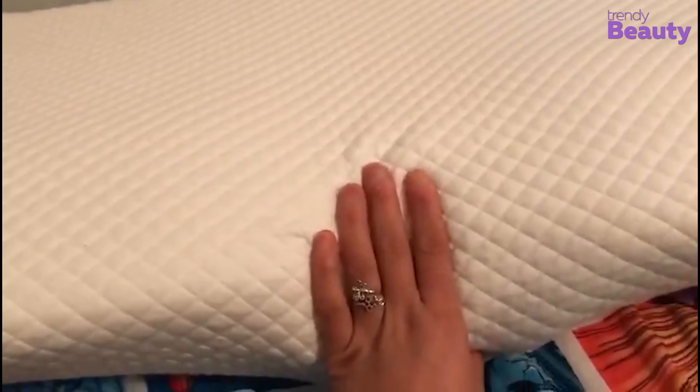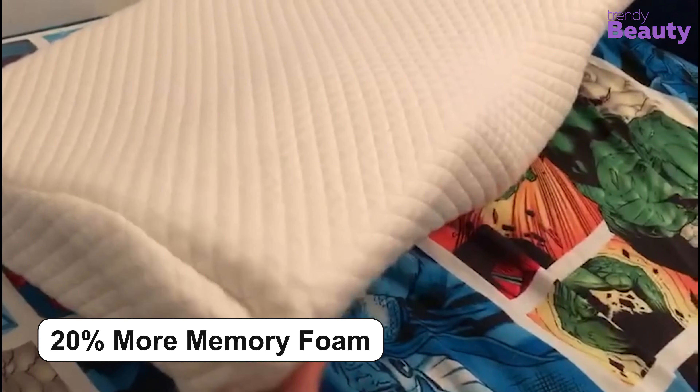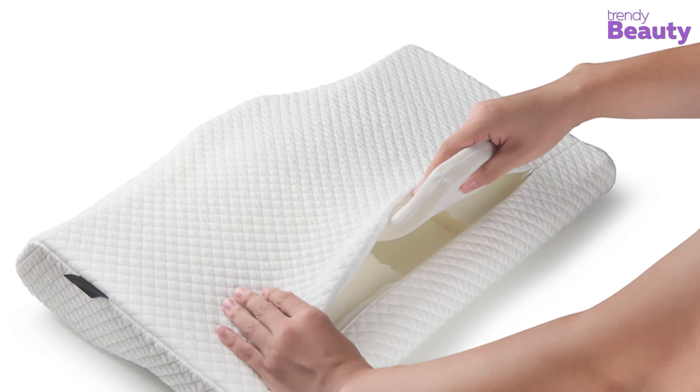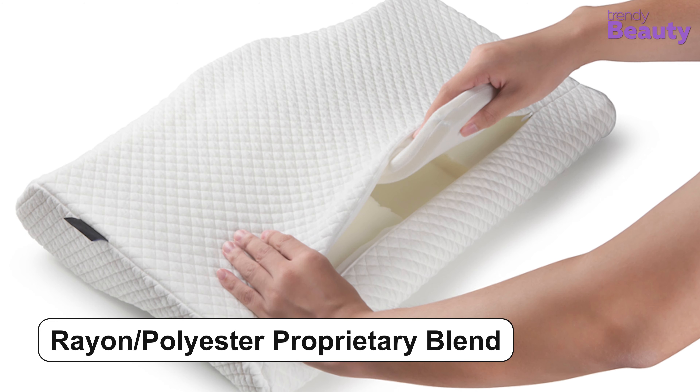The U2 Sandwich Memory Foam Pillow has earned thousands of positive reviews and ratings on Amazon. According to the reviews, it's a high quality product and quite comforting. The pillow takes care of neck pain efficiently as well. But some users complained that they didn't get any support while using the pillow. Time to rate this cervical pillow!